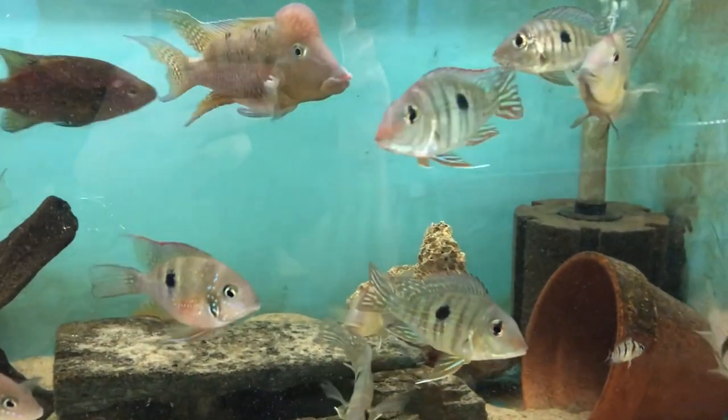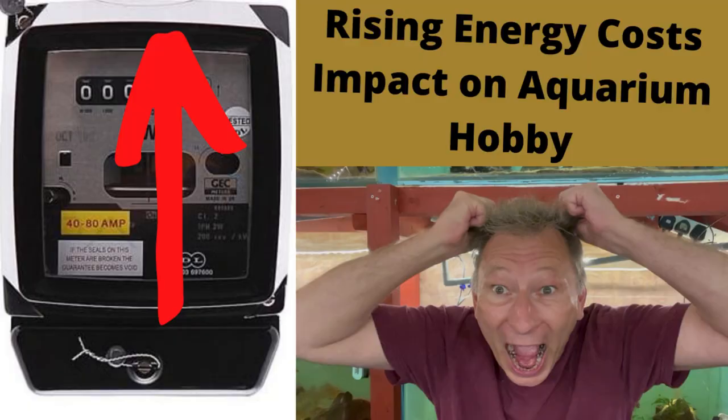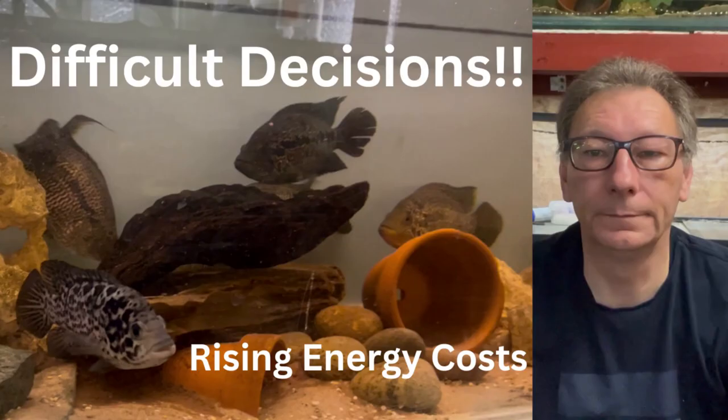It was around this time that the energy charges started to get out of control and predictions for the immediate future started to look really grim. My energy prices for the fish room doubled in the last 12 months and the word was that they'd double again in the next 12 months. So I did a video on the energy crisis and how it was affecting the hobby, and made the difficult decision to start closing down some of the tanks so I could still afford to stay in the hobby.